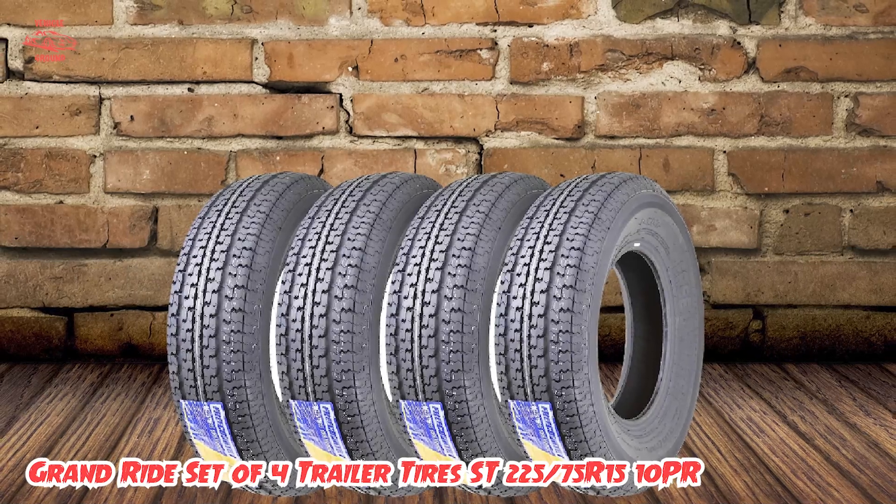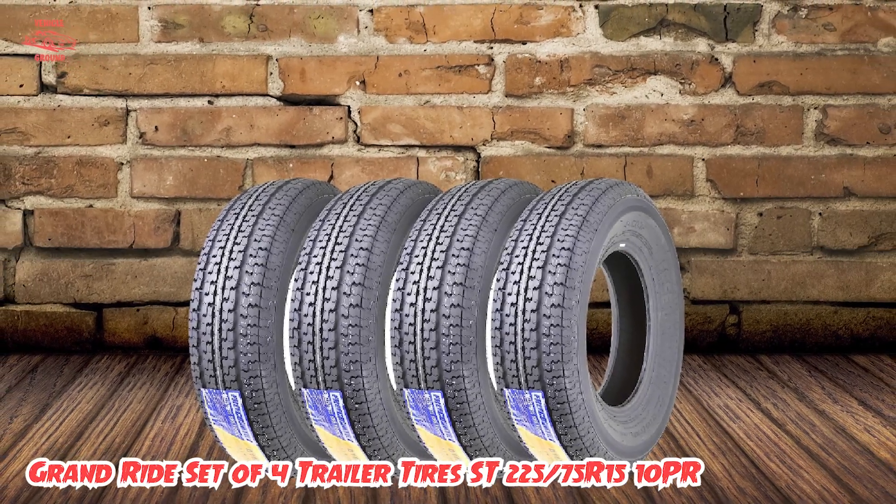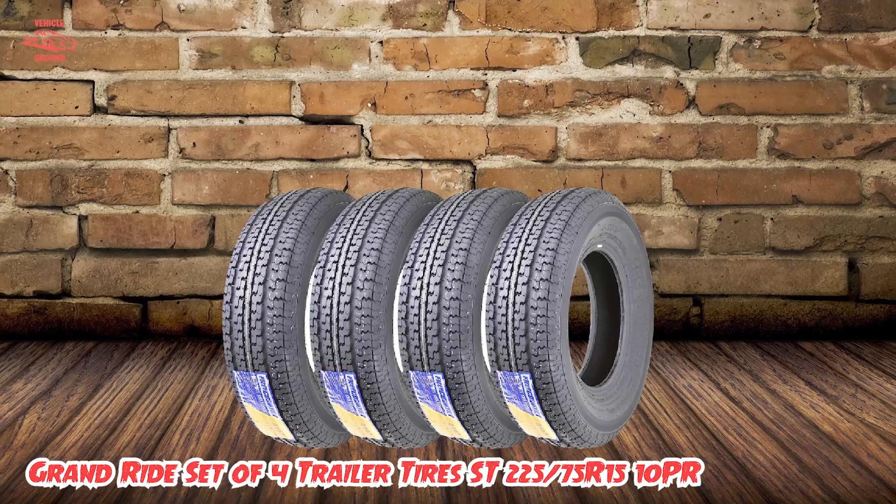Overall, if you're in need of a reliable set of trailer tires that can handle any terrain, the Grand Ride set is an excellent choice.